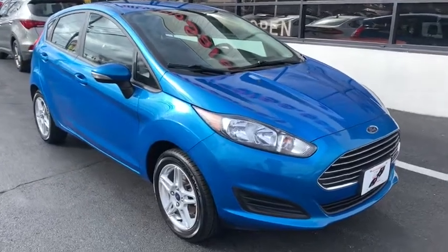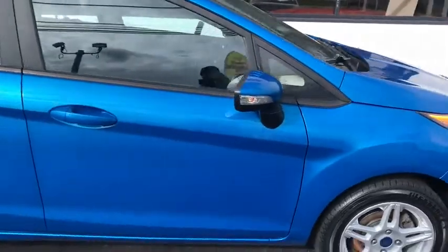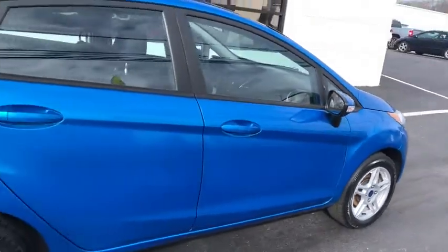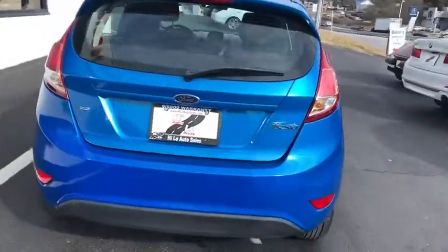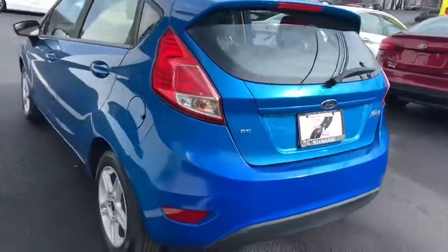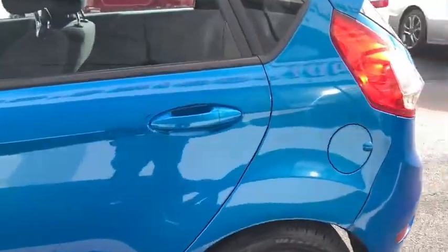Stop by and take a look at the 2017 Ford Fiesta. Ford will be offering a wide range of options and accessories on the Fiesta in a play to make the Fiesta highly customizable to fit the preference of its drivers. This vehicle has less than 60,000 miles. Here are some of this vehicle's great options.